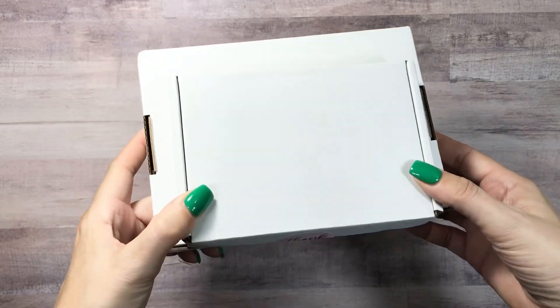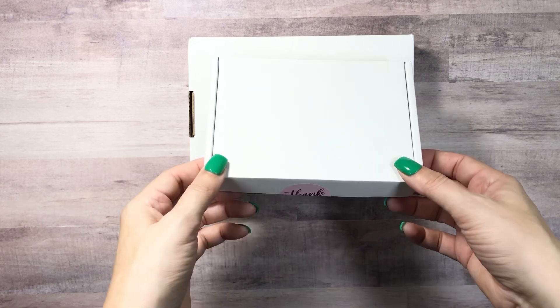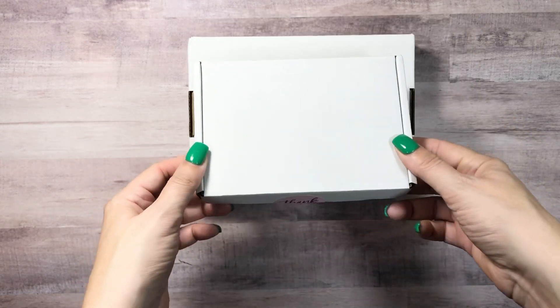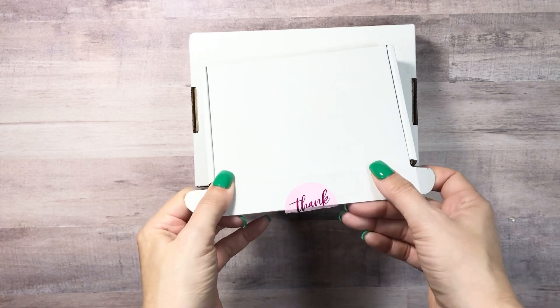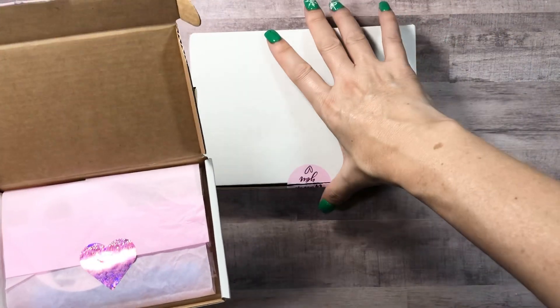You guys know I'm just a sucker for packaging. These cute little tiny pizza-style little boxes — oh my gosh, this is so stinking cute. I love gift wrap, I love packaging.